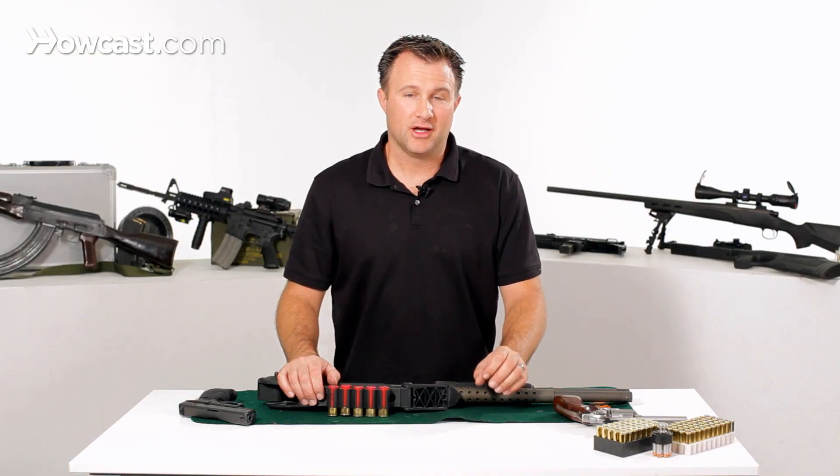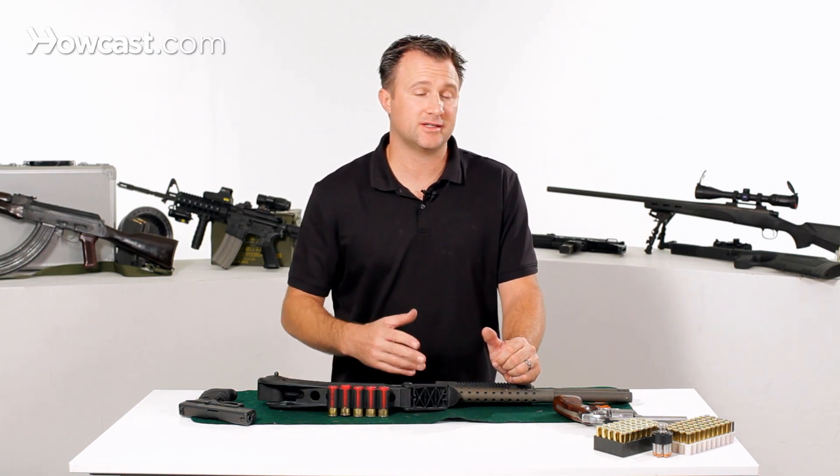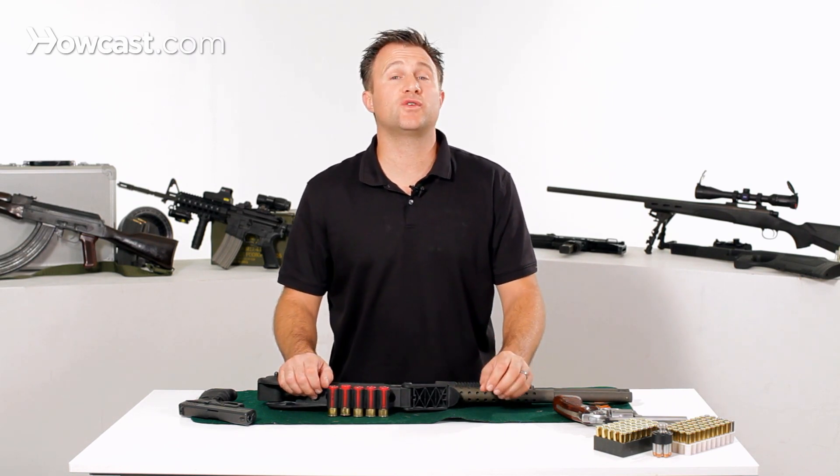Once you've done that, you need to check with your local municipality — whether you're in a town, a city, or a county — and see what their specific rules are for owning guns and for licensing. They're going to vary from state to state, county to county, different countries. Wherever you are, there are different rules.